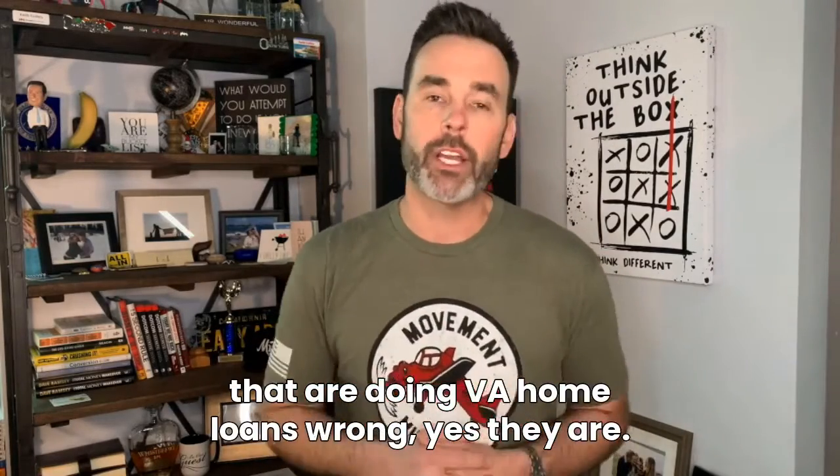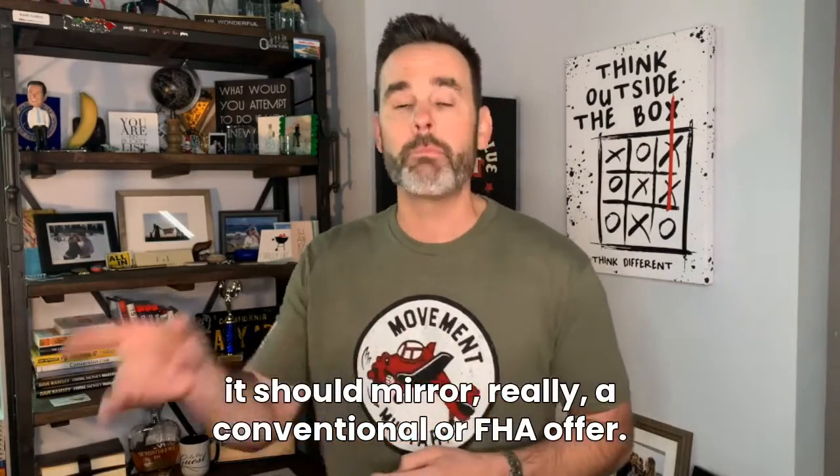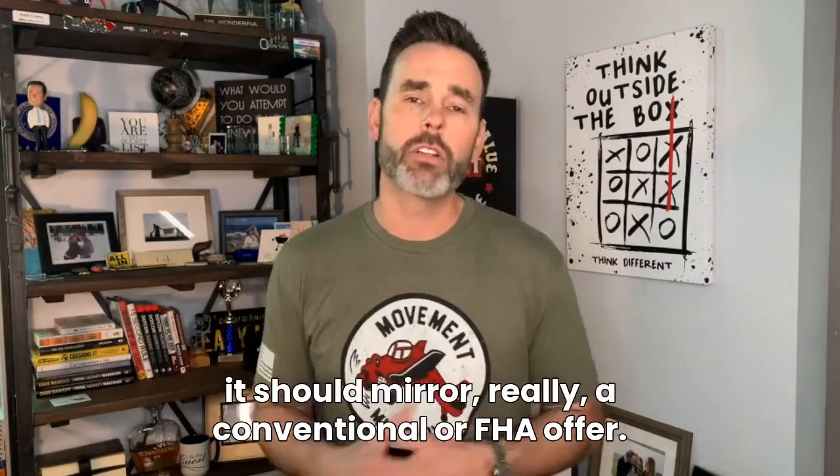There are lenders out there that are doing VA home loans wrong. But there are lenders out there that are doing them right. And if they're doing them right, it should mirror, really, a conventional or FHA offer.